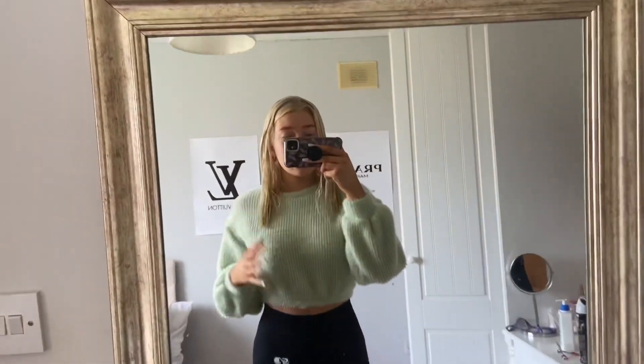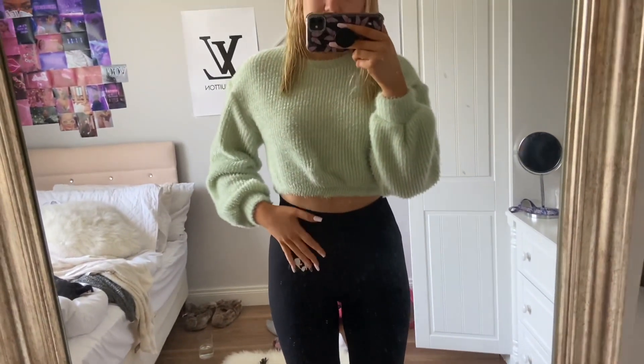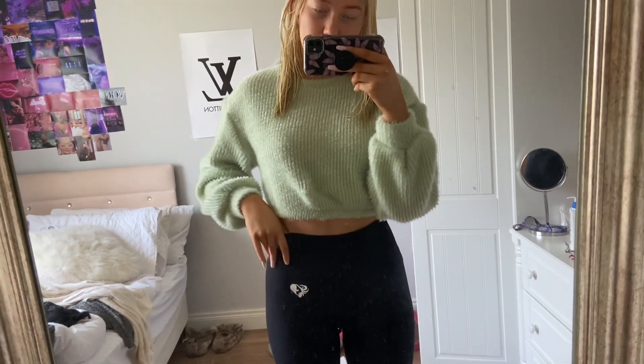I'm just wearing my Zara fluffy jumper and my Women's Best leggings, which I absolutely love. They're so comfortable.